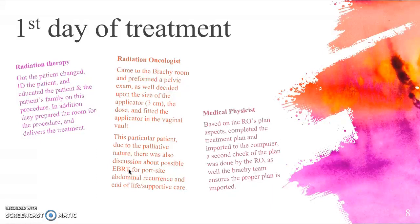The radiation oncologist decided upon the applicator size — in this patient's case, a three-centimeter applicator — and chose the dose and fitted the applicator in the vaginal vault. Due to the palliative nature, there was also discussion about possible external beam radiation for the subcutaneous abdominal recurrences, as well as a lengthy discussion with the patient and family about end-of-life and supportive care. The medical physicist then completed the treatment plan based on the radiation oncologist's plan aspects, imported it to the computer, and a second check of the plan was done by the radiation oncologist and brachy team.